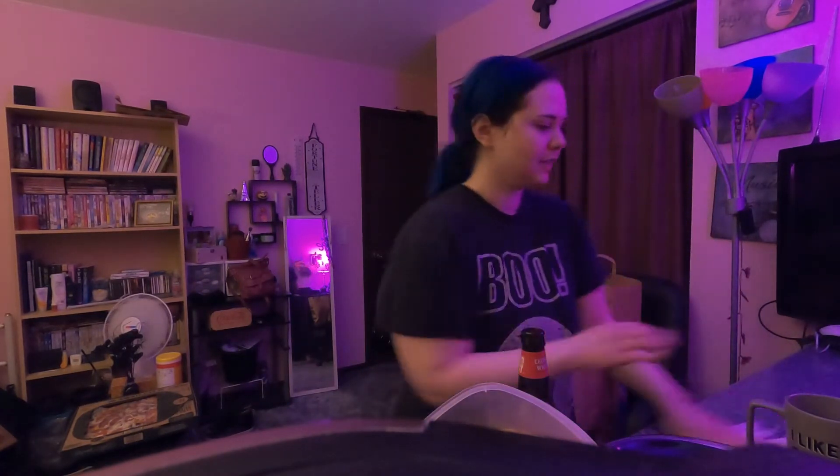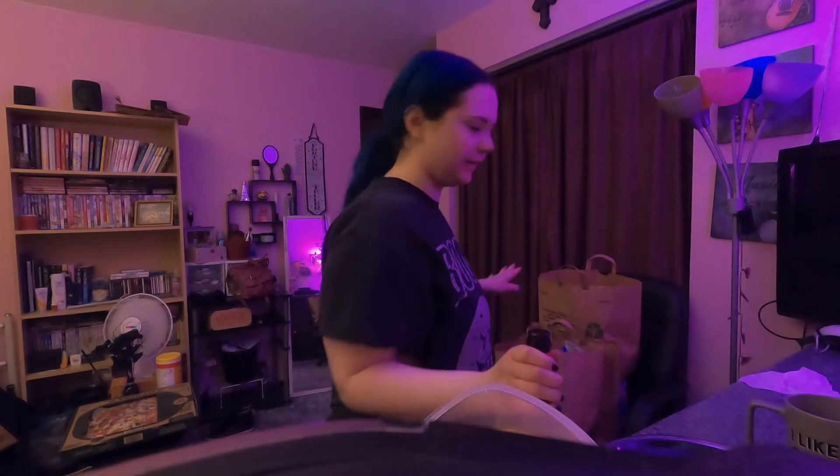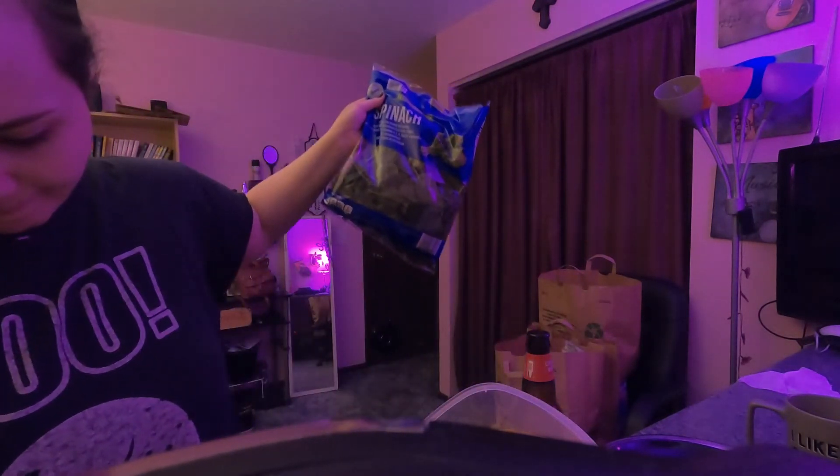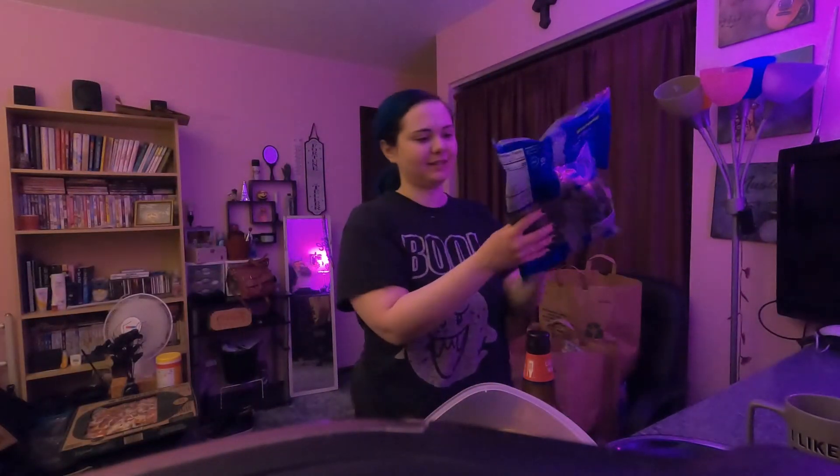Okay, so we got some counter space going here. Oh — spinach! I got spinach, $1.49. It's gonna go with the bacon bits — I'm gonna put the bacon bits on the spinach.